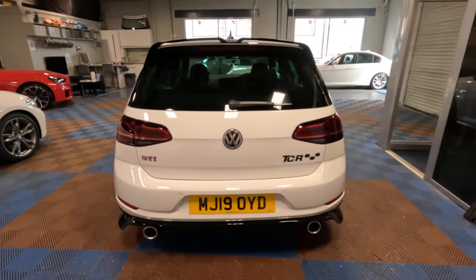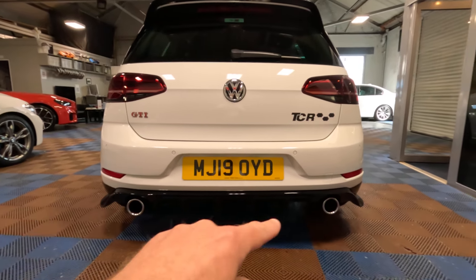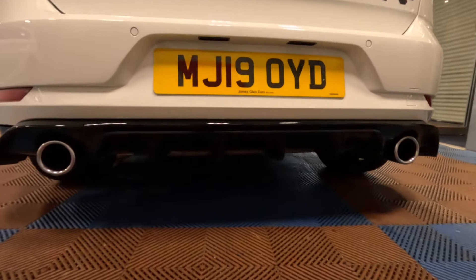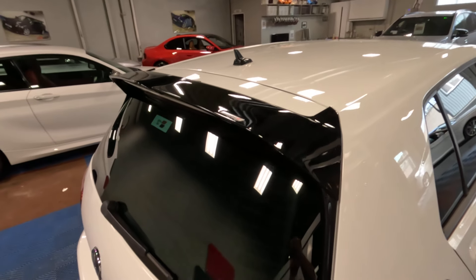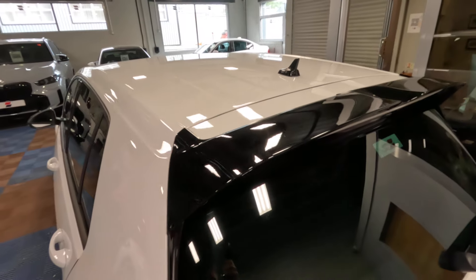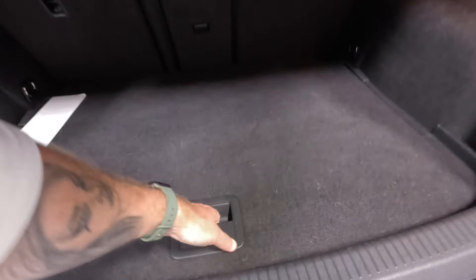Moving round to the rear, we've got the darker tail lamps, which are repeated on the boot lid. You can see just how much more aggressive the TCR rear diffuser is, and there are also fins on the centre section of the rear diffuser as well. This car does have an Oettinger aftermarket rear spoiler, which looks pretty cool — very OEM looking with good fit and finish quality. There's also a 60-40 split rear seat and a space saver wheel in this one as well.